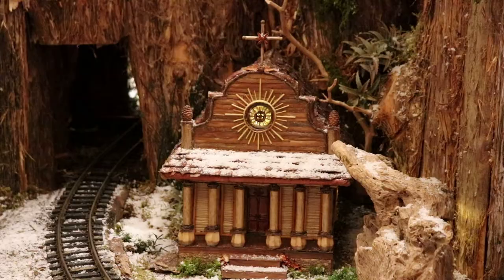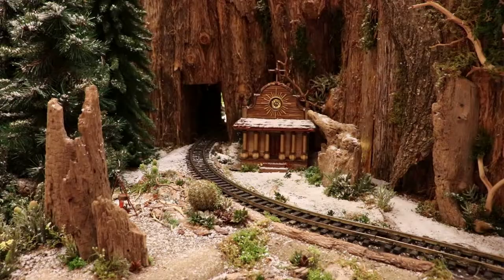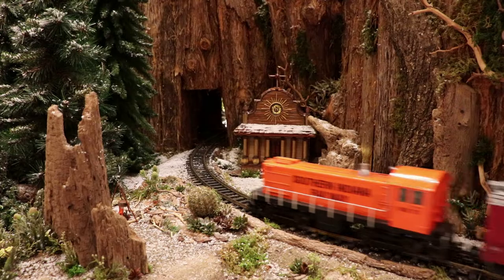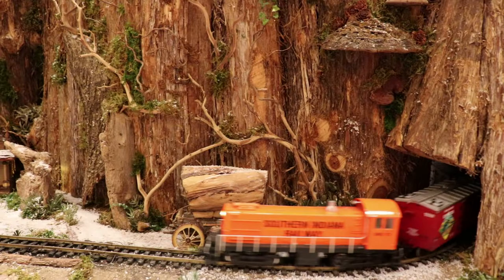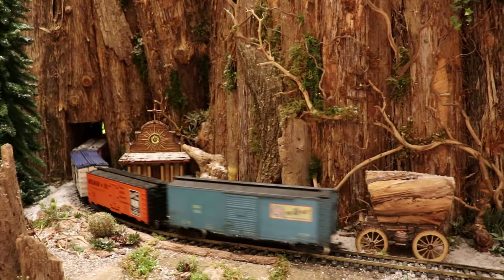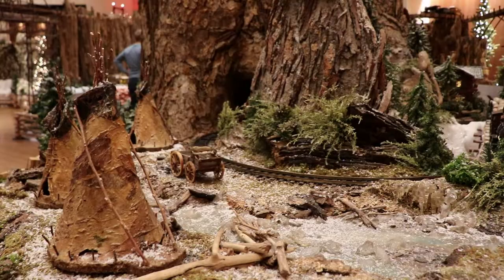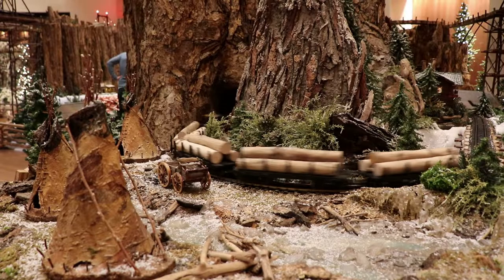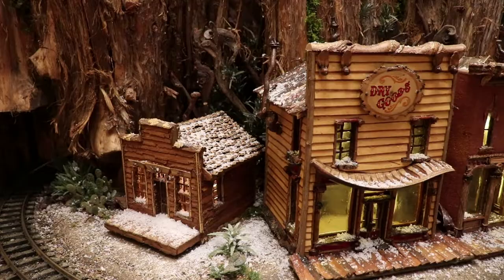And now we transition into the whimsical American West. That is the Cataldo Mission, a Catholic mission church that was built in the early 19th century in northern Idaho near Coeur d'Alene. Here's a traditional Blackfoot camp with teepees. There are several layers of track around these wooden mountain ranges. And here's a Wild West town.